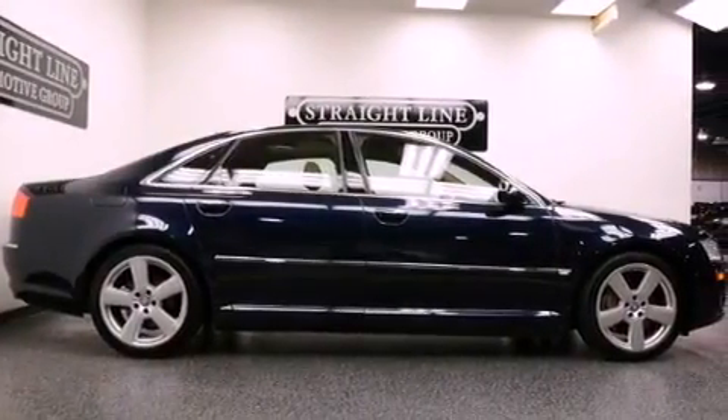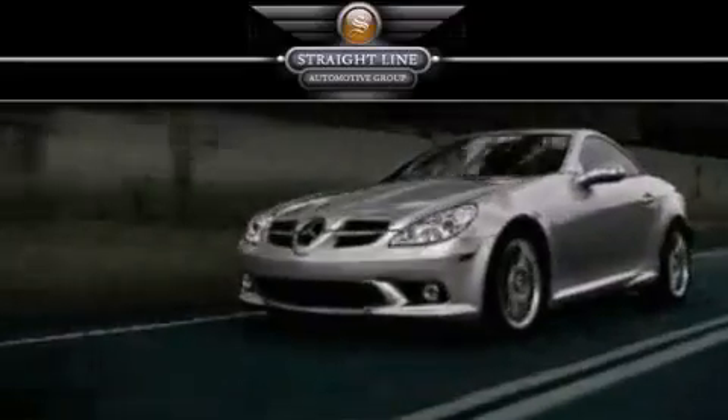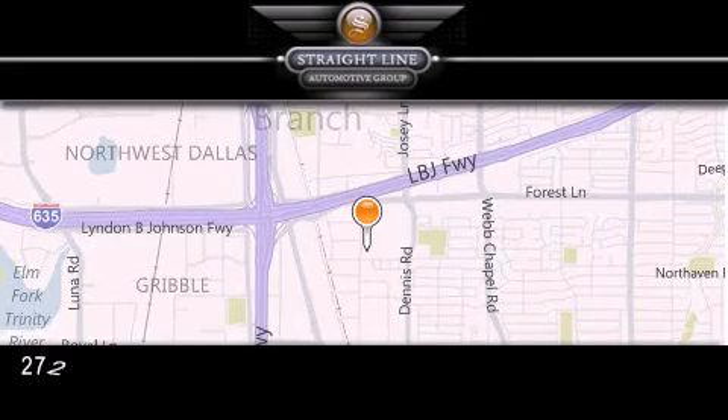This vehicle is sure to sell fast. Call and arrange your test drive today. Straight Line Automotive Group is located at 2727 North Haven Road in Dallas. Our goal is to exceed all of your expectations to ensure that you'll return for future visits.